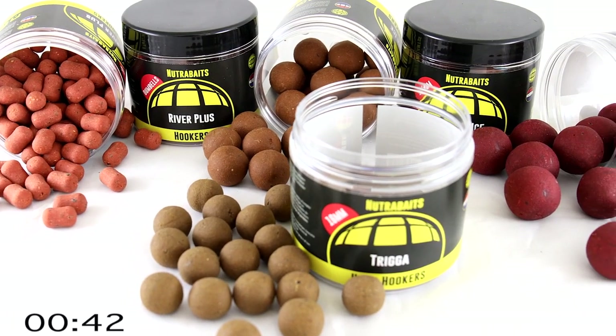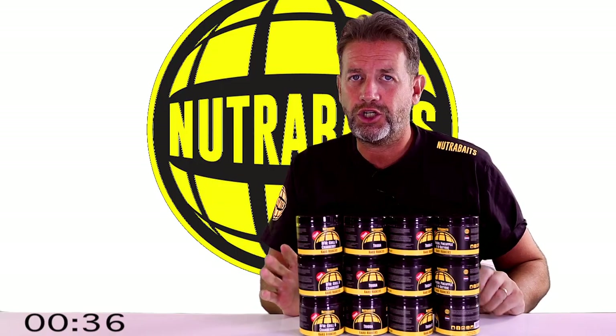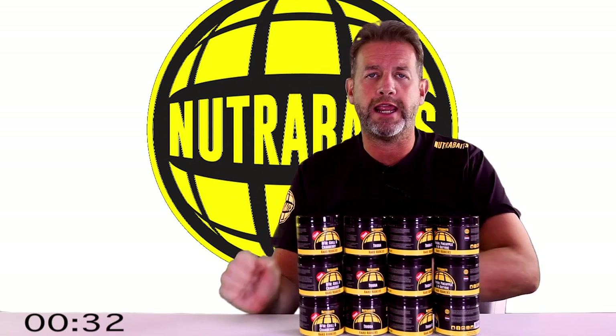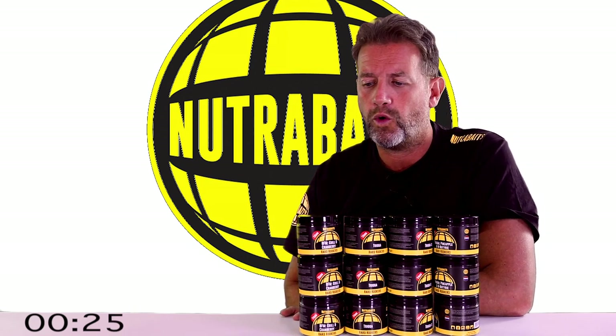These are designed to withstand water ingress for long periods and also from attack from nuisance species. This is achieved by using a combination of gel hardeners and egg albumin, with a mixture of other products that will make it super solid for a number of days in water.